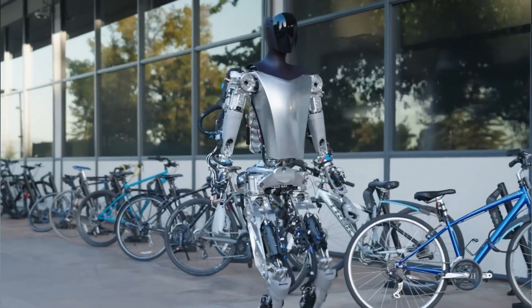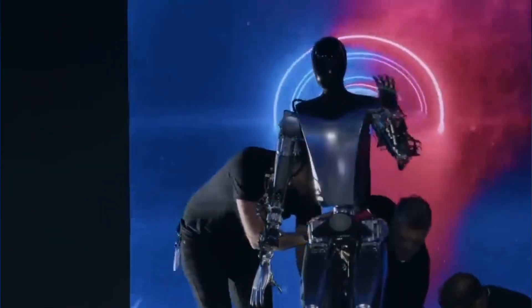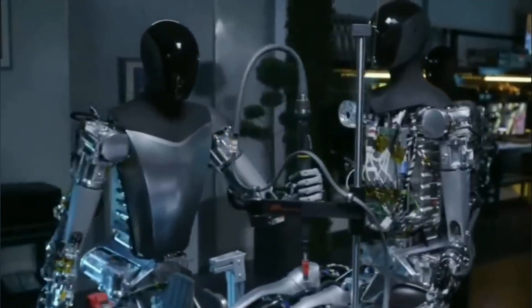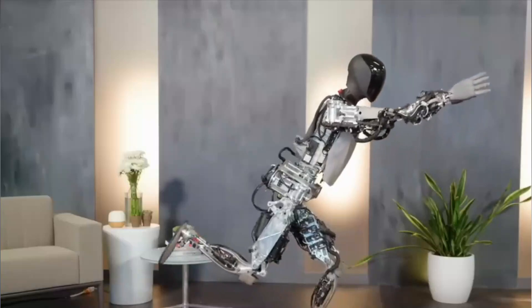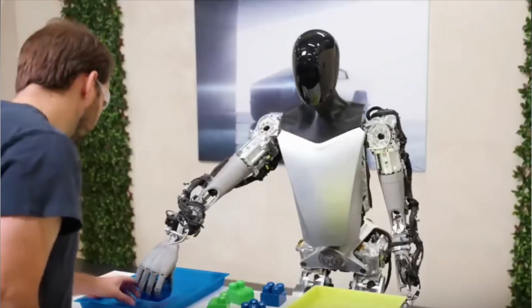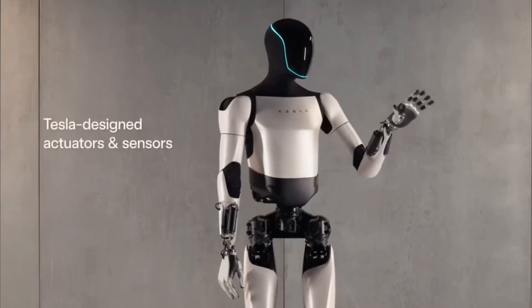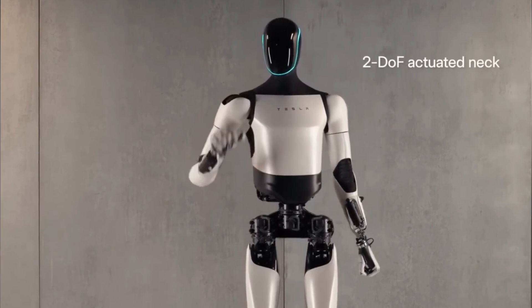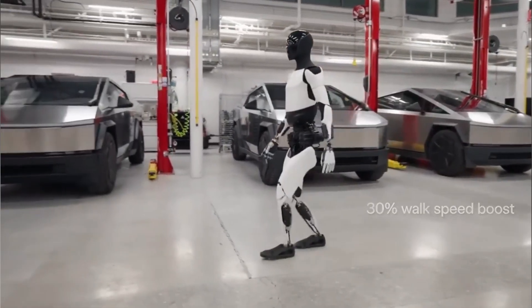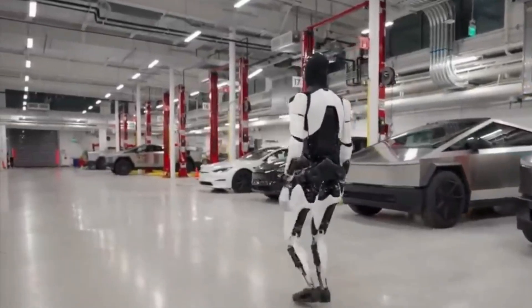Let's break down the exciting journey of Tesla's Optimus robot's evolution. The first-generation Optimus robot didn't have the special actuators that Tesla designed in-house. Elon Musk had predicted that Optimus would have these custom actuators integrated and operational around November this year — and the latest Tesla video confirms that his estimate was right on the money. The second-generation Optimus robot proudly showcases Tesla's custom-designed actuators and sensors. The robot's movements are now incredibly smooth, it's starting to look remarkably human-like, and gone are the messy cables and wires sticking out, giving it a cleaner and sleeker appearance.